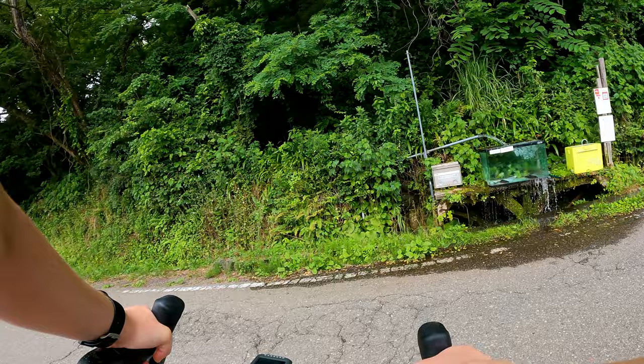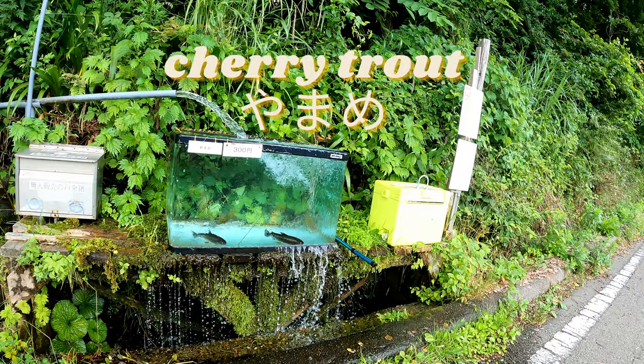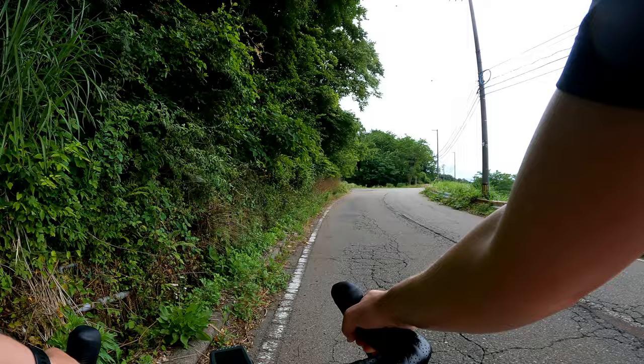On the way up to the city ski slopes I passed this shop that had fish for sale on the roadside. The tank said Yamame, and I looked up later that this is a type of trout called cherry trout. Apparently they get their name because they swim up river in May, the same time that the cherry trees are blooming.